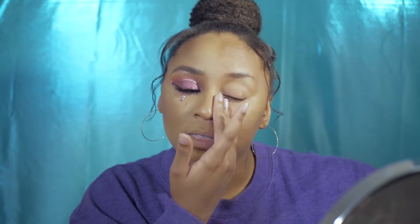I'm starting with the NYX Angel Veil primer. This has been one of my favorites — I use it on a regular basis. It does a really good job of blurring my skin and making my base go on more flawlessly. I've already done half of my face because I thought I was shooting a different video, but I changed my mind, so we're just gonna roll with it.